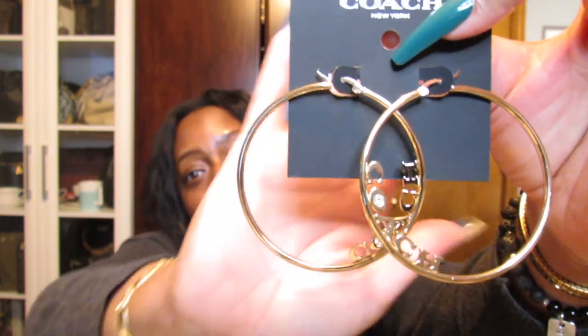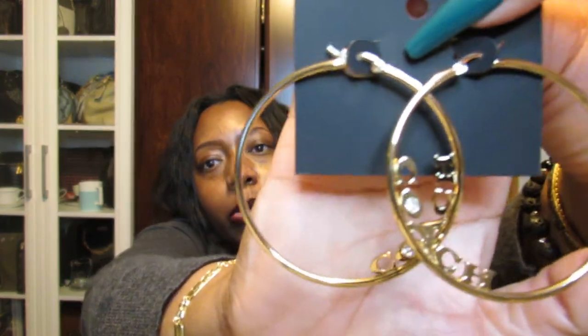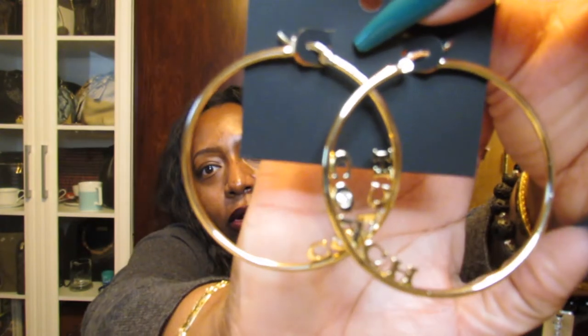Something else I bought from Coach Outlet that is exactly what it said it was going to be — these hoop earrings, which you can still find on the website. As you can see it's just got 'Coach' written on them and I really like these. I saw them and I was like, you know what, I gotta have them. You always gotta have a few good pairs of hoops in your life.